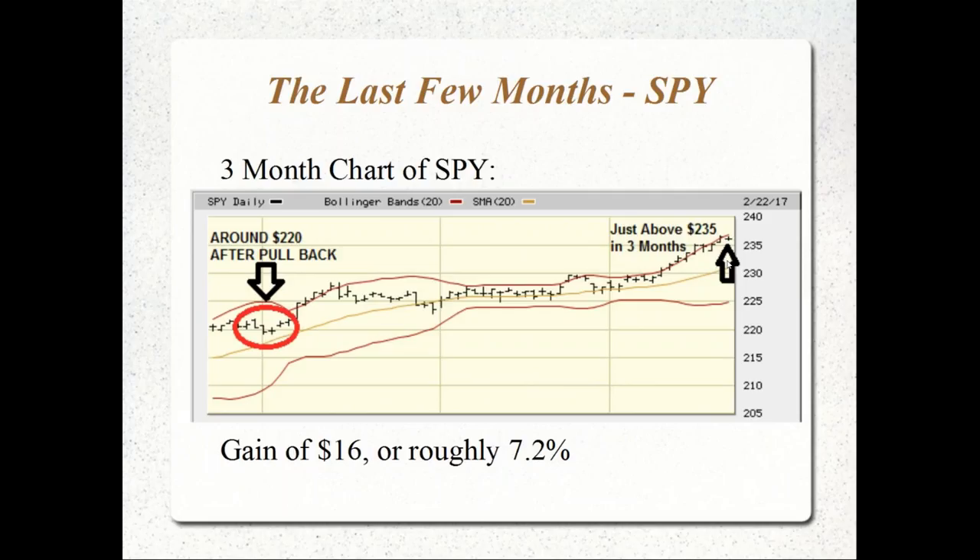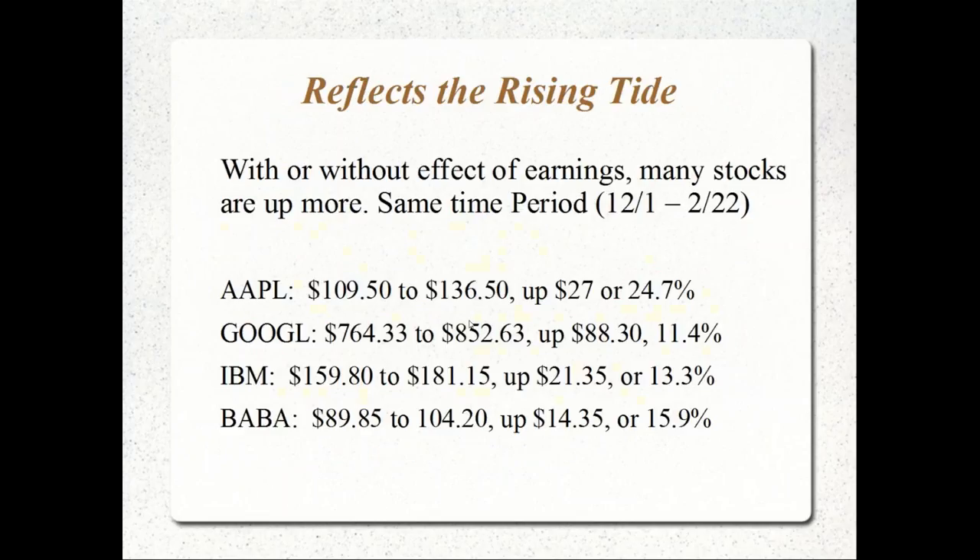Right now in the market, over the past three months we had a pullback on the SPY. Around early December, SPY was around $220. Now it's hovering around $237, so we've seen a gain of about $16 — roughly 7.2%. As the broad-based indexes move up, most individual stocks have moved up as well. Apple moved from $109.50 to about $137, a gain of about 24-25%.